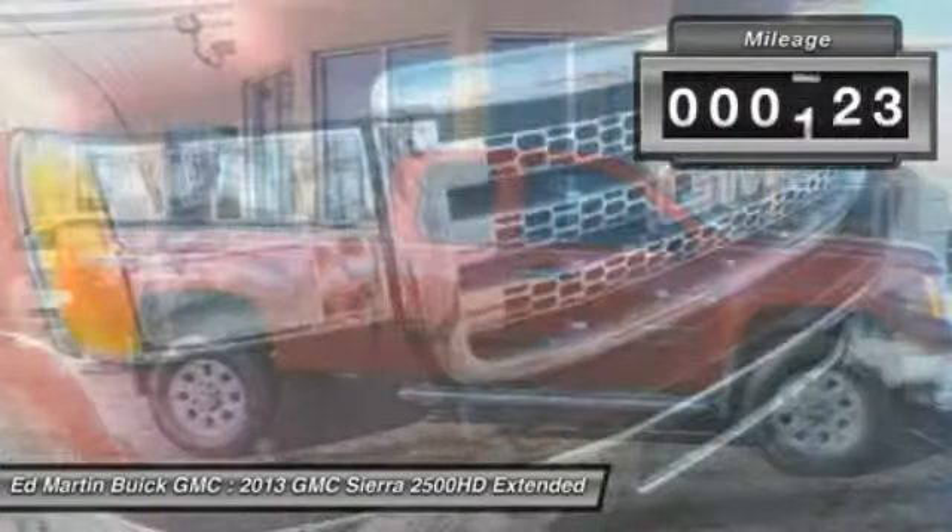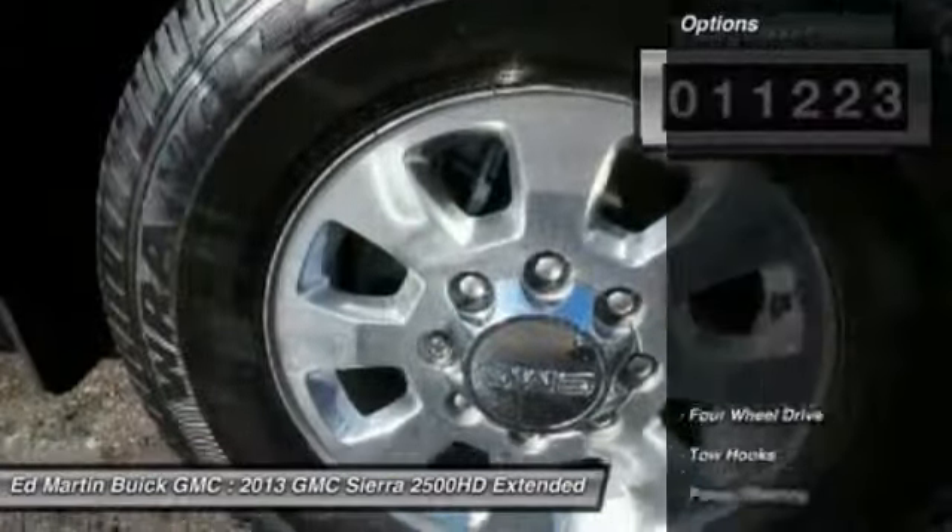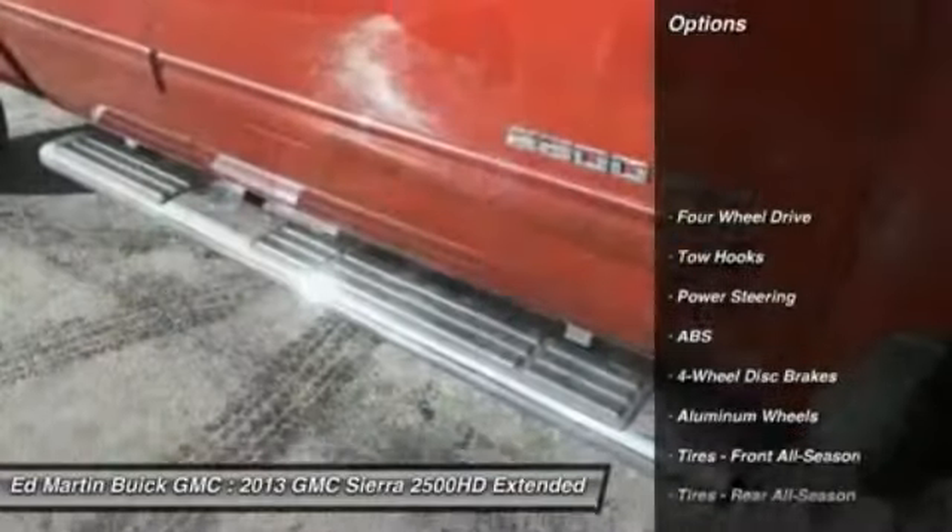No worries here. This vehicle has less than 15,000 miles. Here are some of this vehicle's great options: stability control,